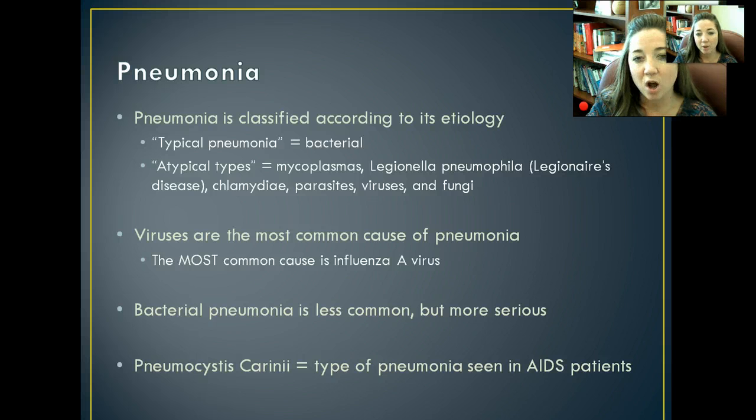Viruses are the most common cause of pneumonia, and the most common viral cause is influenza A, meaning if we get the flu we are at increased risk of developing pneumonia. Bacterial pneumonia is less common, but it is much more serious — people are a lot more likely to die from the infection if it's bacterial in nature. Pneumocystis carinii is the specific type of pneumonia that AIDS patients get, though it can occur in other immunosuppressed individuals as well.